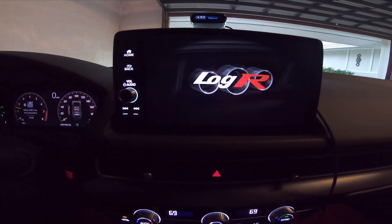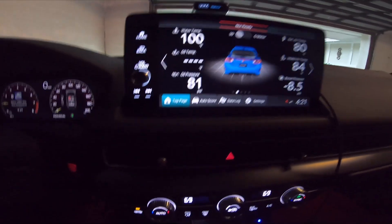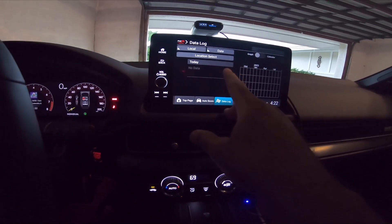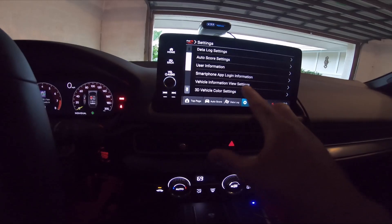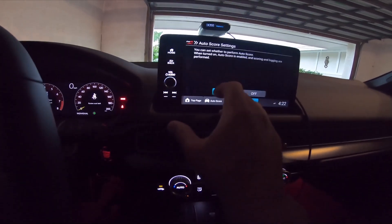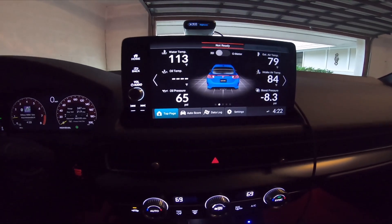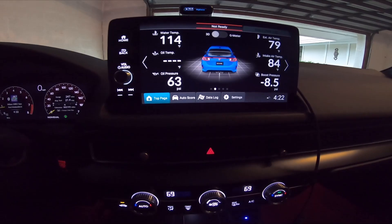...would be to add a zero-to-60 and quarter-mile timer, just like in my 2021 Camaro SS OneElee. Those cars have data logging where you can put in track information and it shows you performance data. The Type R has data log settings, auto score, vehicle information, 3D color display, and all that stuff — but nothing that just gives you a simple zero-to-60 timer. So I'm going to purchase a race box and do zero-to-60 testing with it for both the Type R and the WRX.